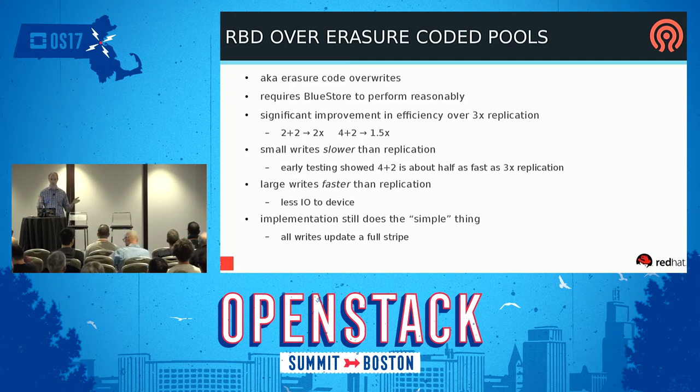It's a significant improvement in efficiency over 3x replication. Even with a narrow code like 2+2 or 4+2, it's roughly a 2x or 50% cost improvement — much less storage to buy. It's not perfect though: with an erasure code, small writes are slower because you have to update more devices when you update a full stripe. Large writes are actually faster than replication because you're doing less I/O to your devices. The implementation is still doing the simple thing — updating a full stripe on a small write — and we want to do more clever optimizations, but that will take more time.